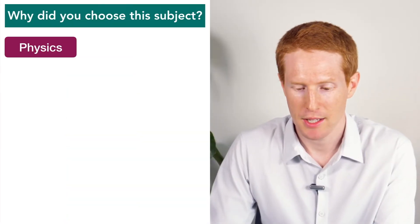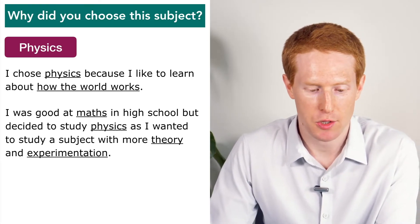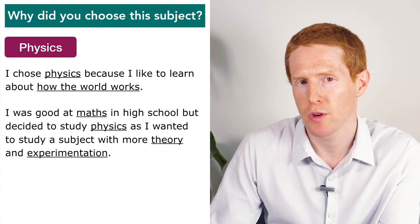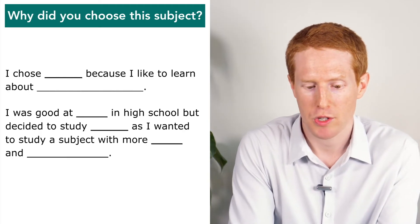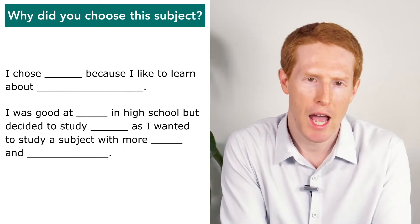I chose physics because I like to learn about how the world works. I was good at maths in high school, but chose to study physics as I wanted to study a subject with more theory and experimentation. We can use this answer as a framework for developing our own answers. For example, we could say: I chose chemistry because I like to learn about how chemicals are formed and put together. I was good at science in high school, but decided to study chemistry as I wanted to study a subject with more lab time and experiments.